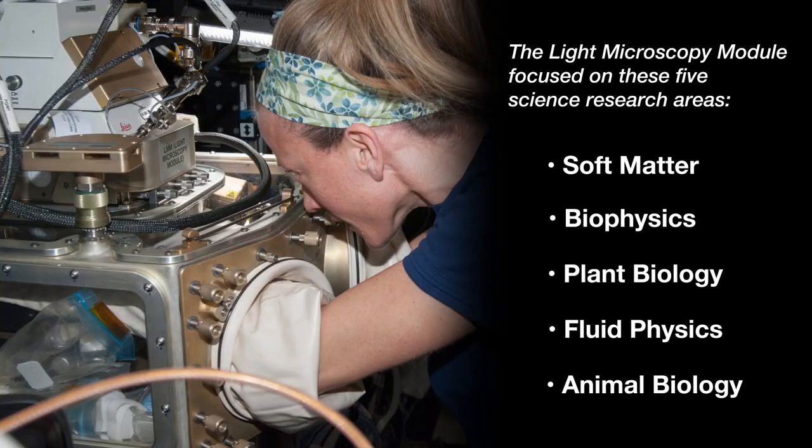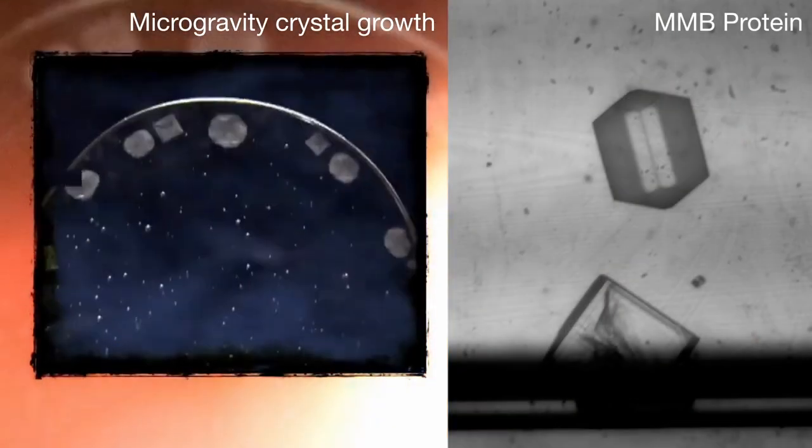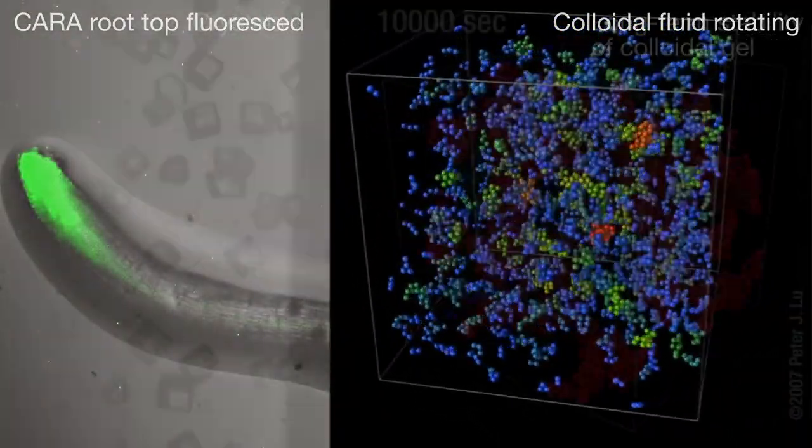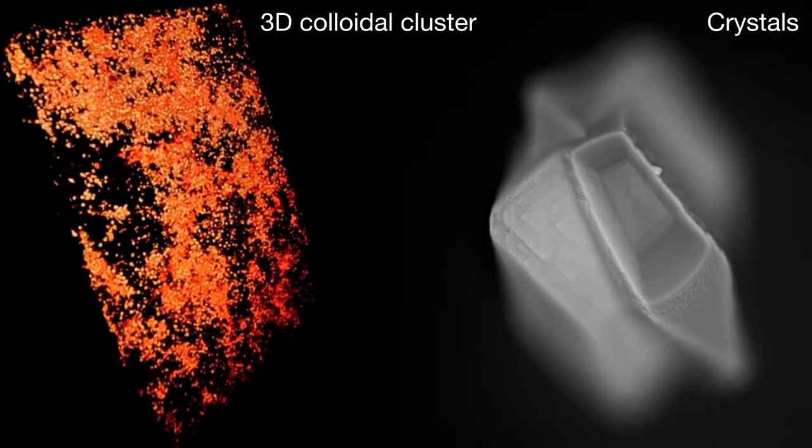They studied a variety of physical and biological phenomena, such as how matter is organized, can be made to self-assemble, and how it behaves on the microscopic level.